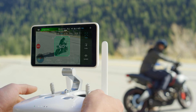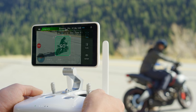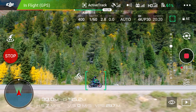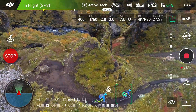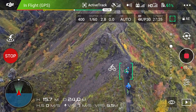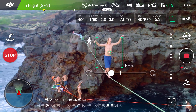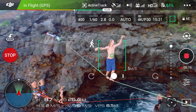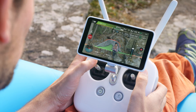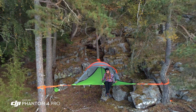ActiveTrack has now been expanded with three new intelligent flight modes. Profile tracks your subject horizontally from any side. Spotlight locks the camera on a subject while you fly in almost any direction. Circle swings 360 degrees around the subject. TapFly has also been improved, adding reverse TapFly, making it perfect for aerial selfies.